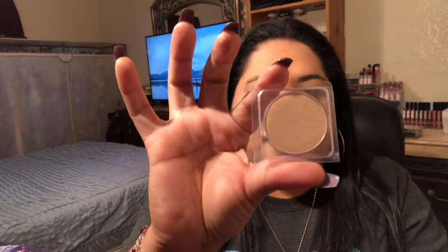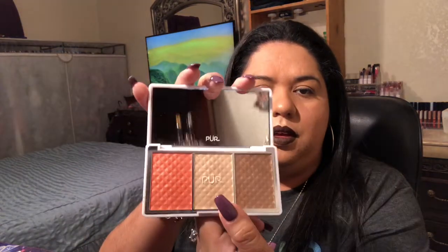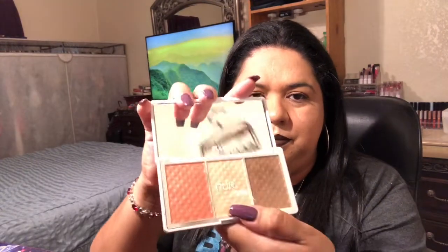This one is a Pair Cosmetics afterglow — it came in my Ipsy empty bag, it was really nice. Then the Pro Browns and Brighton — I have not used this one, haven't even swatched it or anything.